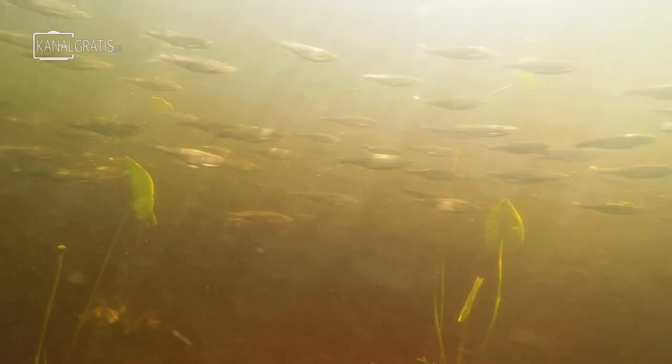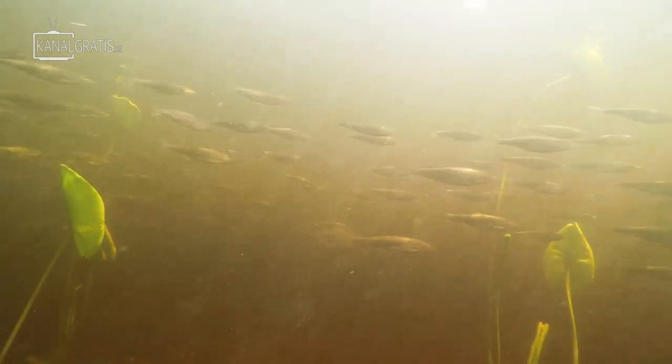Today we're going fly fishing with a belly boat. We are in the middle of Sweden on a really shallow lake. There are a lot of breams and roaches, but the main thing the pike eats here is actually breams. The fishing license is 100 Swedish crowns a year — about 10 euros. It's very cheap.